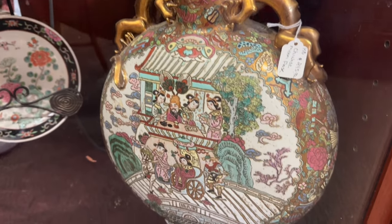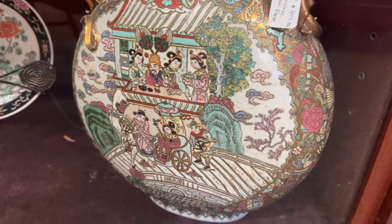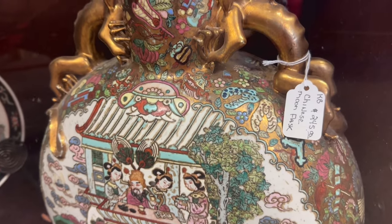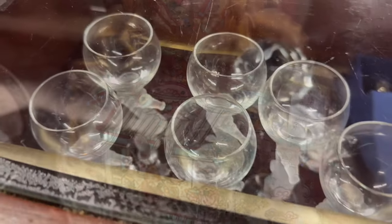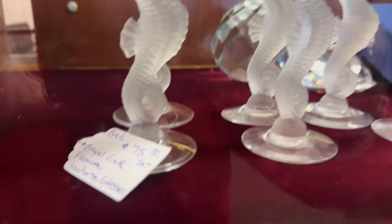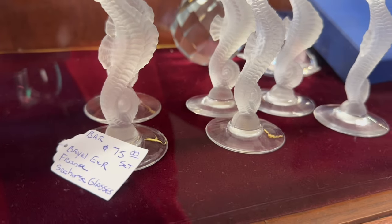That's an intricate piece — cloisonne, maybe. I'm not sure, I'm not really great at identifying that yet. These seahorse glasses are interesting, look very finely done. I like those.